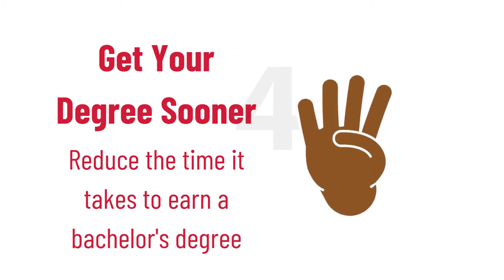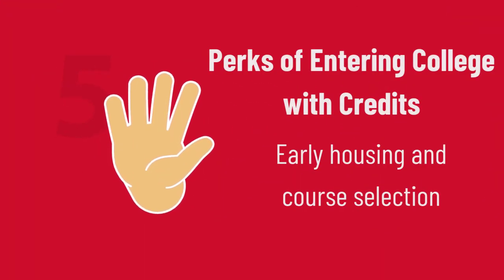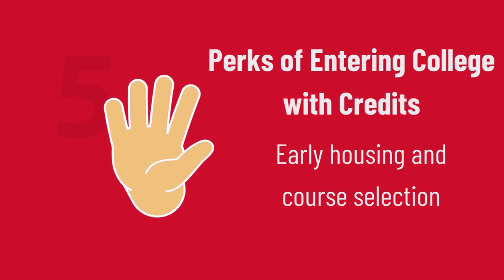The perks of having credits when you start college are many. Most colleges assign housing preferences and registration based on credits. With your CEP college credits, you could get into the newest dorm or avoid a schedule filled with 8 a.m. courses.